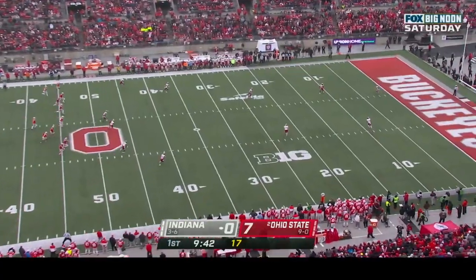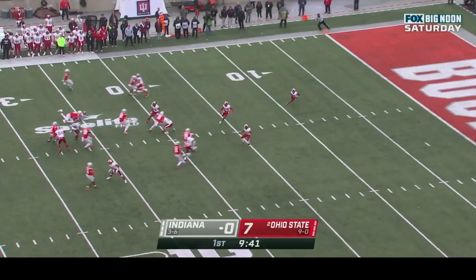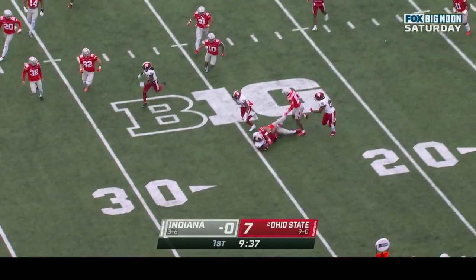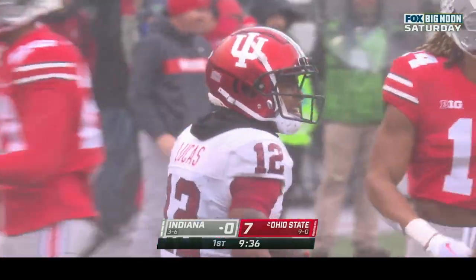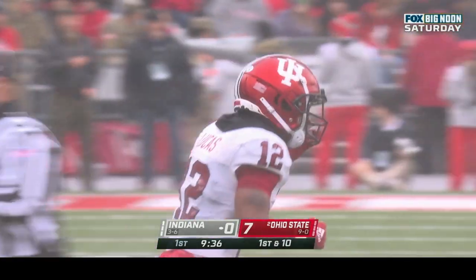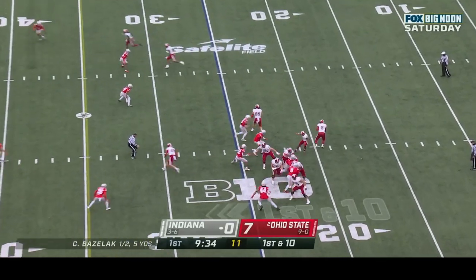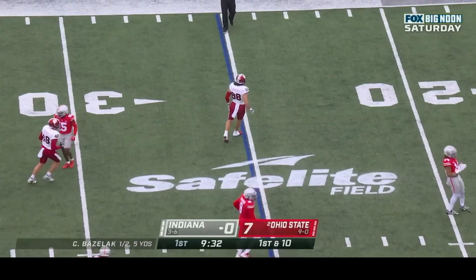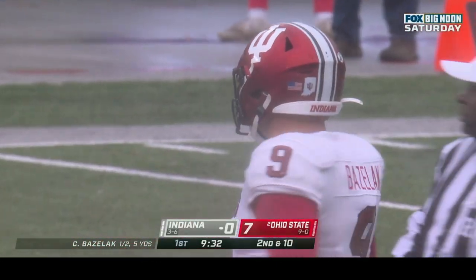Stroud failed to throw a touchdown pass for the first time in his career as a starter last week, and he throws one early today. Here's Lucas trying to get outside, finally dragged down from behind at the 26 yard line — nice tackle Cody Simon. First and ten at the twenty-five. Shivers in the backfield and Bays-lack dumps it off, incomplete — Barner the target, that one thrown at his feet. Brings up second and ten.